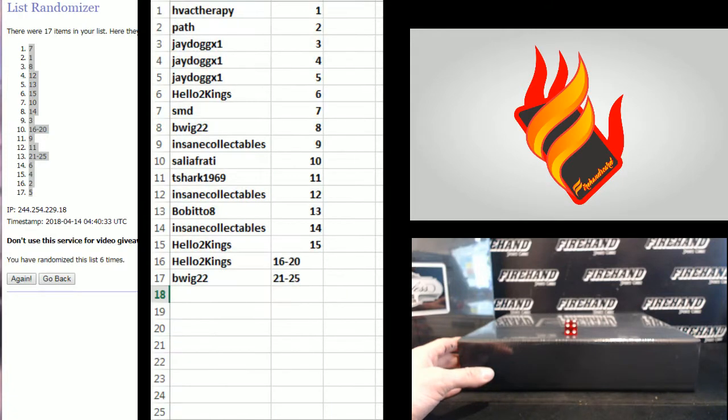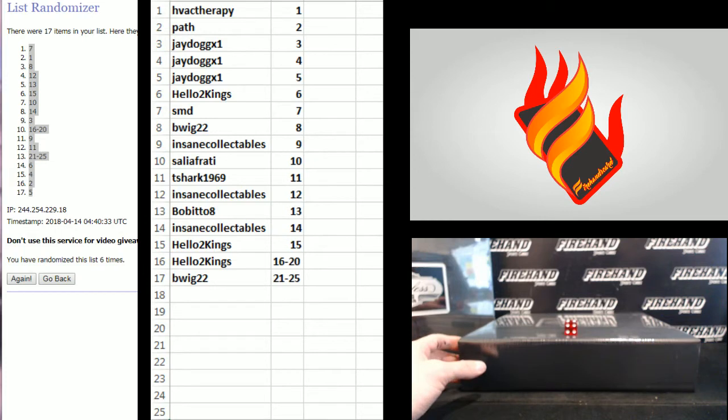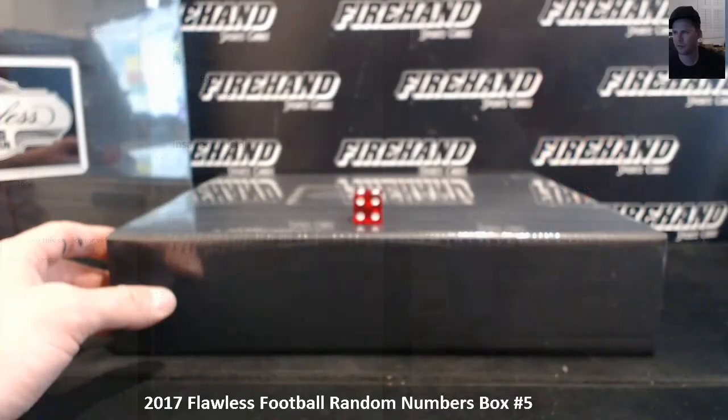All right, that's what you got. HVAC in the one and BWIG down there with 21 to 25. Take a nice little gander. Sounds like basketball is good, man. Good product.